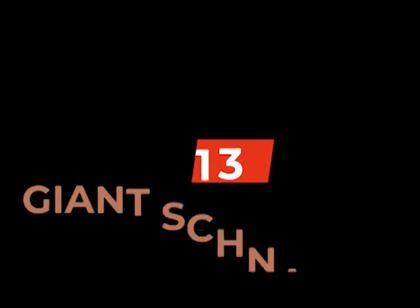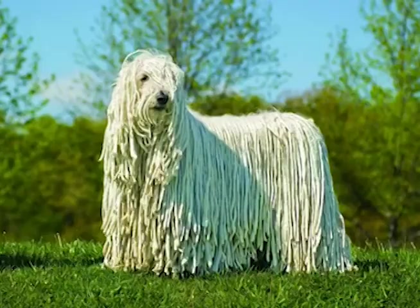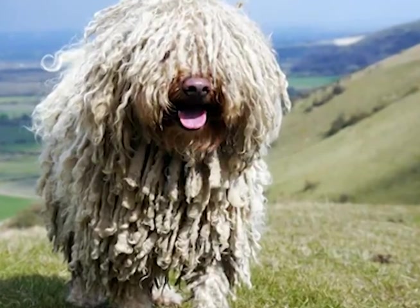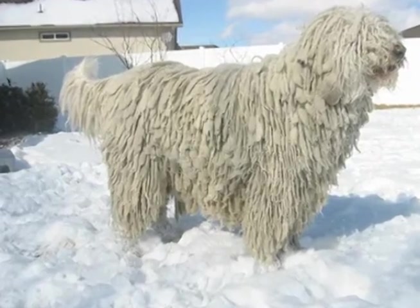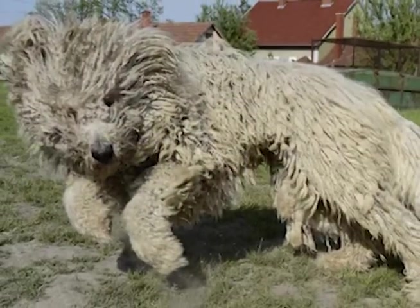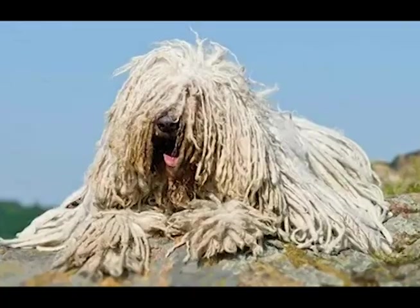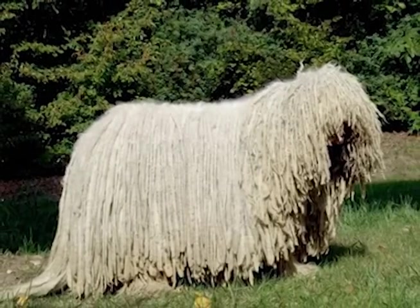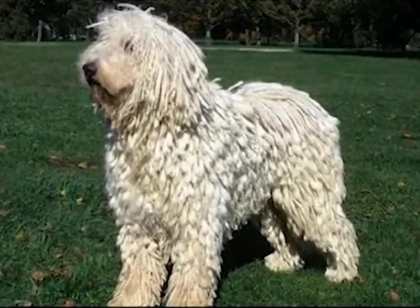Number 13 on our list is the Komondor. The Komondor is a unique breed that originated in Hungary and was originally used for herding and guarding livestock. They have a long, corded coat that can range from off-white to golden in color. Komondors are highly intelligent and independent dogs that are fiercely protective of their family and home. They have a natural suspicion of strangers and are known for their courage and loyalty, making them excellent guard dogs that will go to great lengths to protect their family.